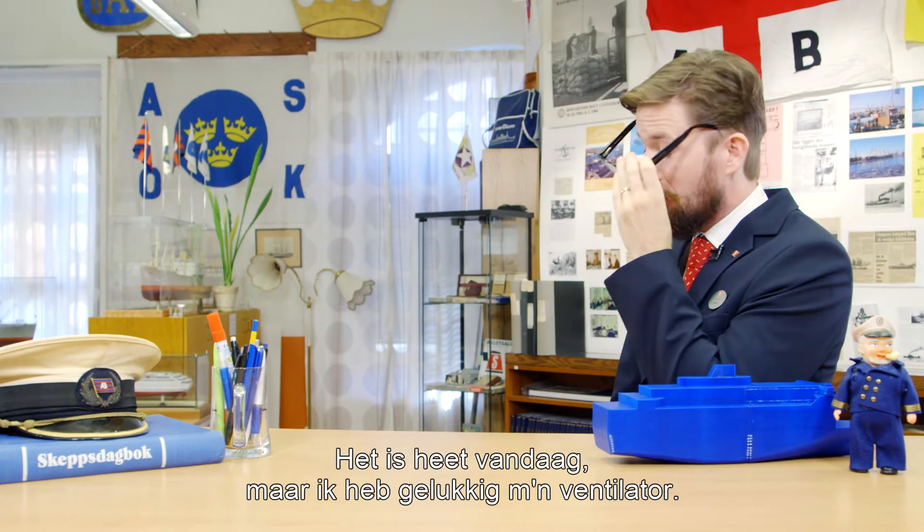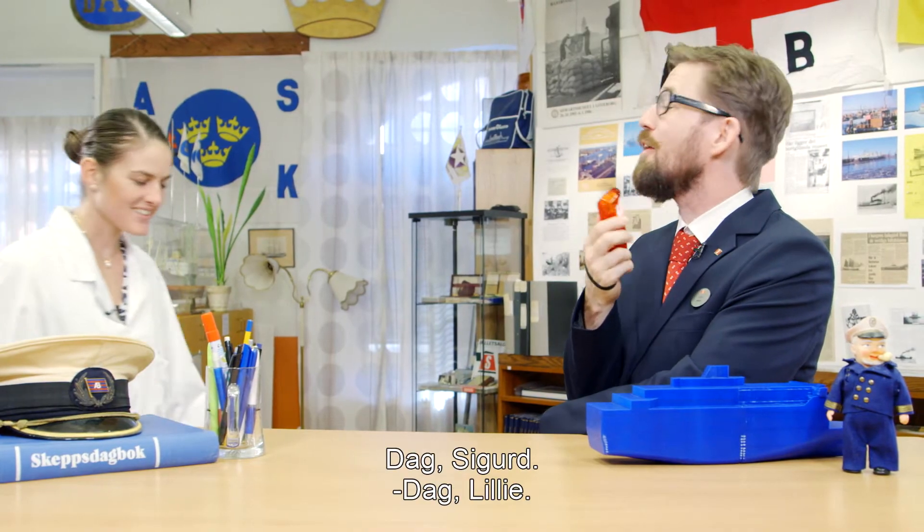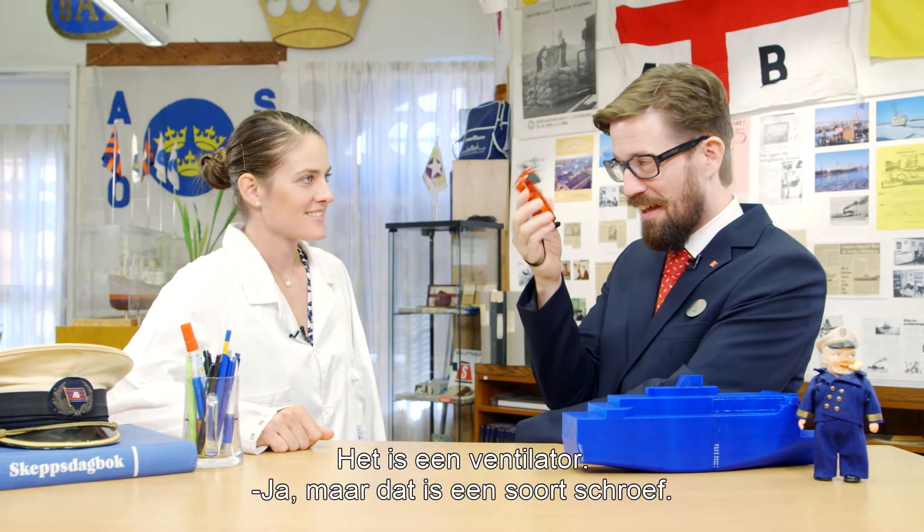It's hot today, but luckily I brought my fan. Hello Sigurd. Hello Lily. What a cute little propeller you've got there. No, this is a fan.